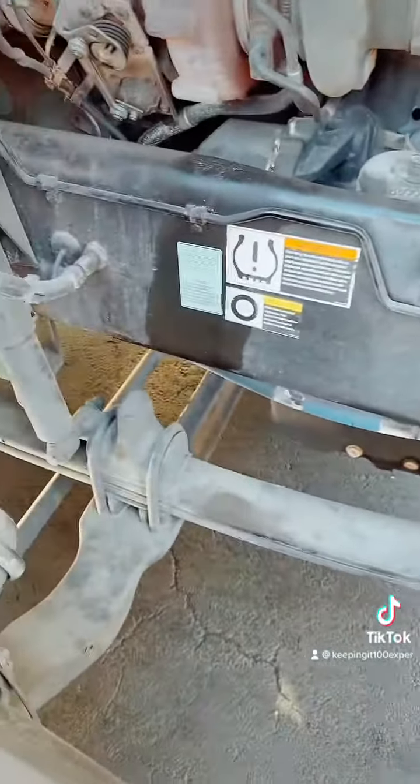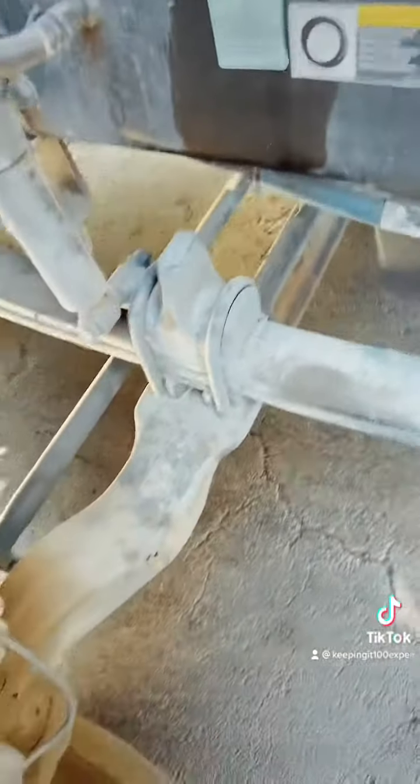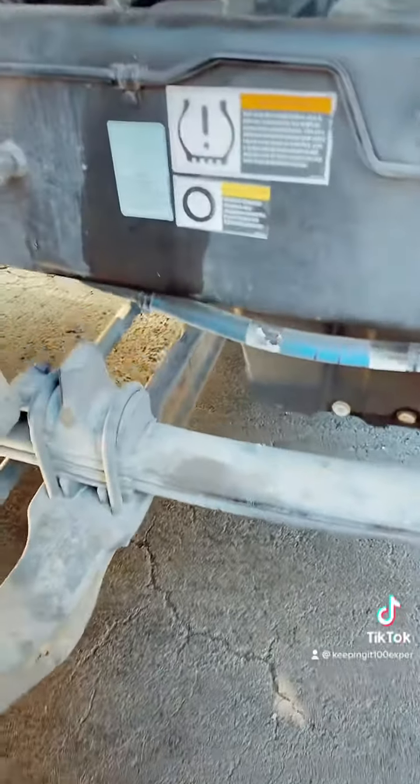Check the suspension parts — make sure they're not bent, loose, cracked, or anything like that. But the suspension looks good though.